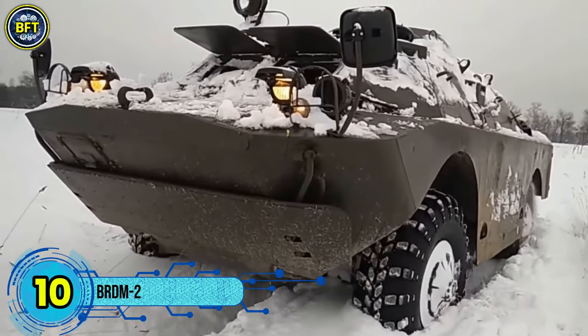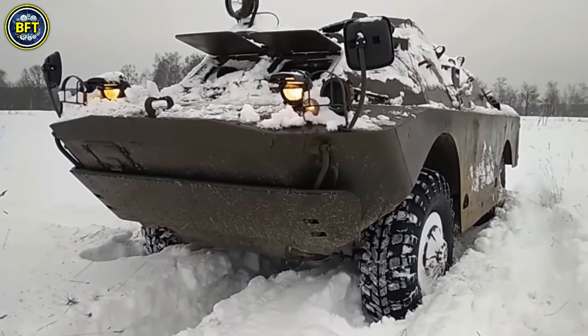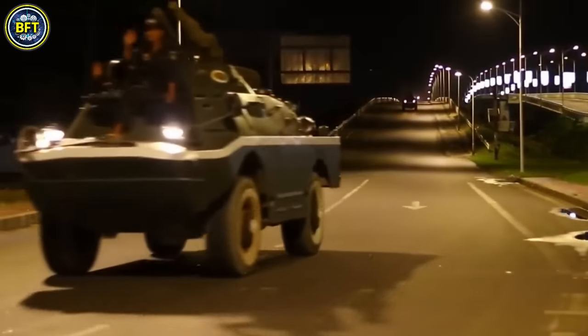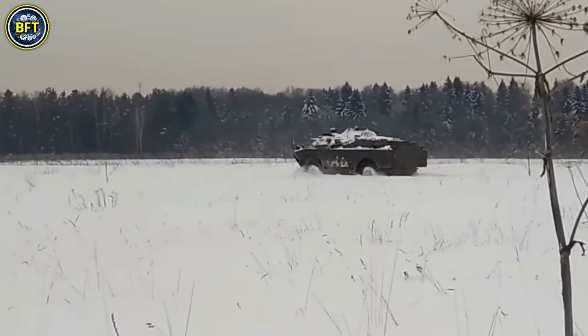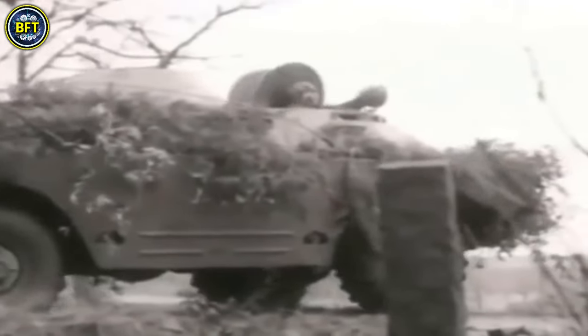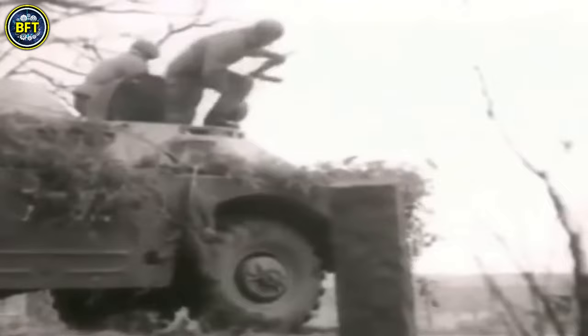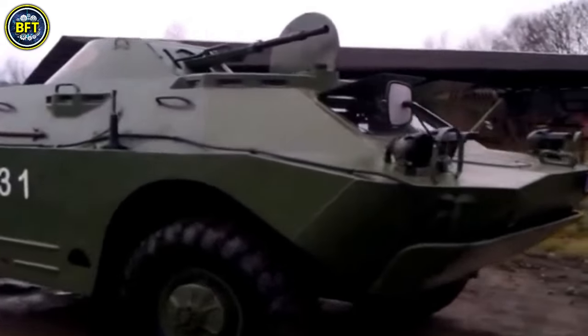Number 10: BRDM-2. The BRDM-2, also known as the BTR-40P2, is a light-armored vehicle that emerged in the mid-1960s and saw widespread use in communist-influenced countries. Designed primarily for mobility, this vehicle emphasizes agility over firepower and protection. Its welded steel hull features nearly vertical sides and a highly sloped top.